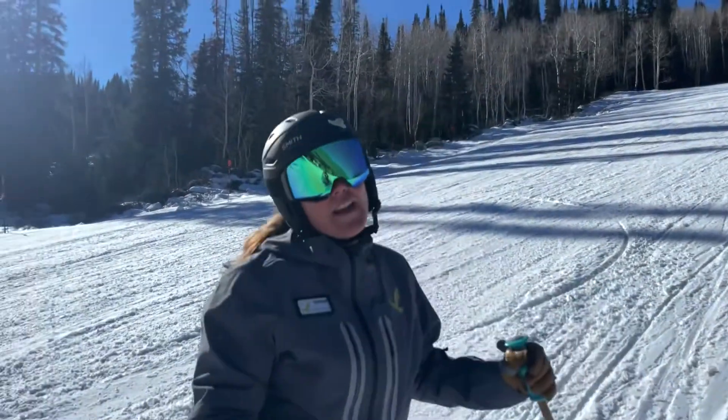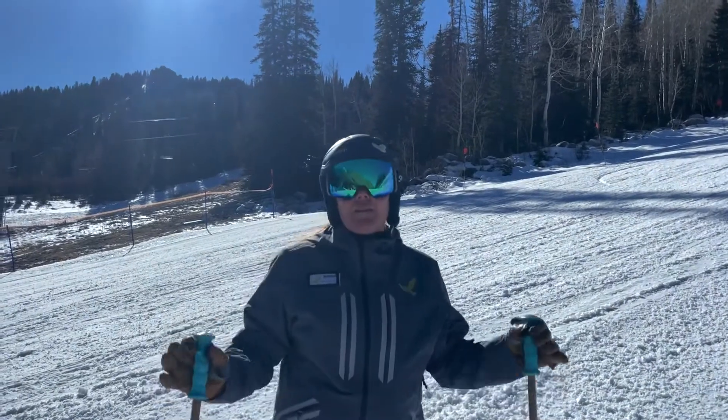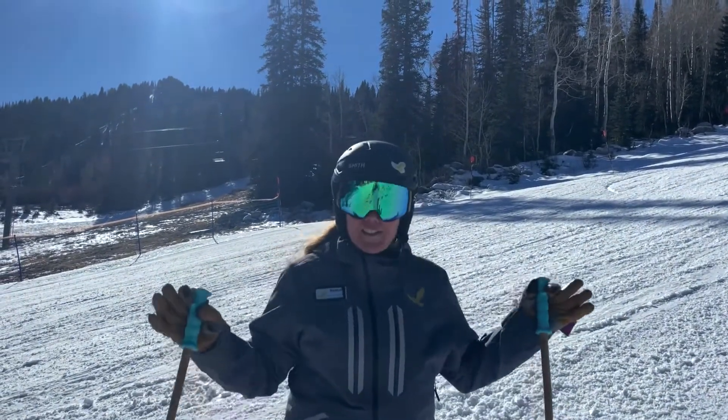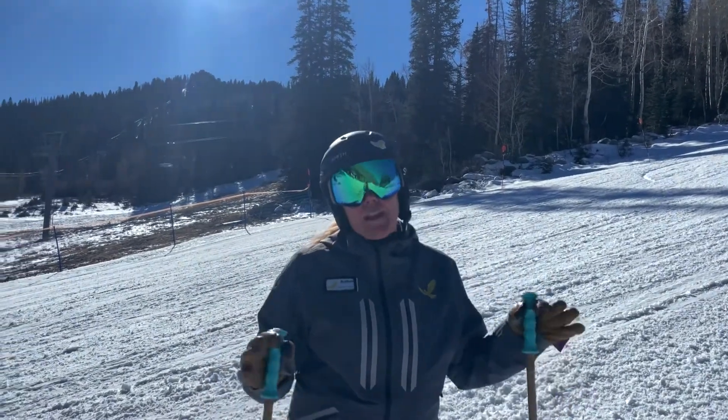Hey folks, Amber Bradaway here, President and Chief Operating Officer. This week I'm so excited to bring you my update from On Snow. Today we're going to highlight the winter makers over here that have made this magic happen.